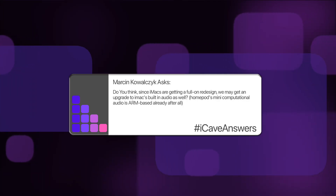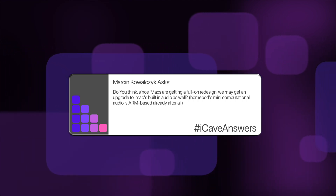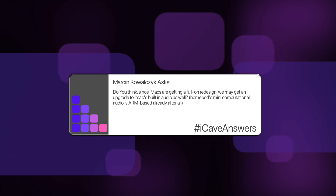Marcin Kowalczyk asks: do you think, since iMacs are getting a full-on redesign, we may get an upgrade to iMac's built-in audio as well? HomePod mini's computational audio is ARM-based already after all. Yeah, iMacs have got great speakers already — when I was using my iMac on the desktop I didn't even bother with external speakers even though I had the Harman kit. They're not as good as the Harman, but they're pretty good, and for the reduction in complexity with the desk setup it was a compromise. If we go into a thicker design, it absolutely makes no sense to keep them super thin if we don't need to, because they're on a desktop. I think Apple just wanted to show off design-wise when they changed to the slim-edged version, but going to a chunkier chassis should allow for a much better audio system. And yeah, the computational audio stuff in the HomePods makes a lot of sense.